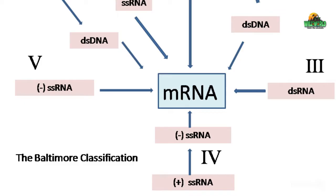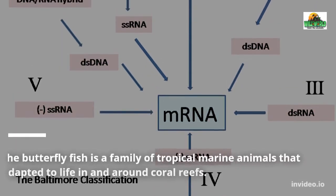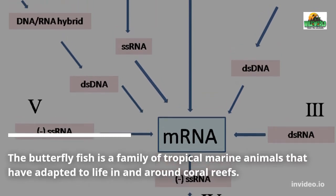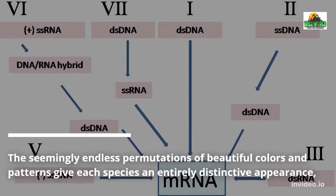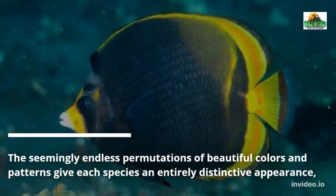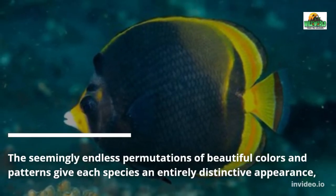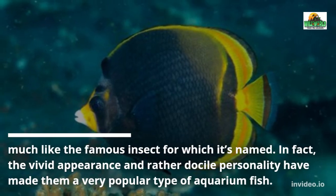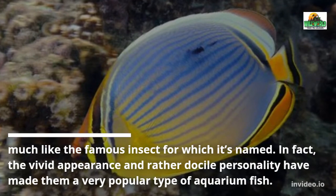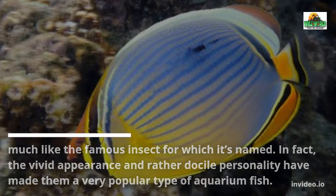The butterfly fish is a family of tropical marine animals that have adapted to life in and around coral reefs. The seemingly endless permutations of beautiful colors and patterns give each species an entirely distinctive appearance, much like the famous insect for which it's named. The vivid appearance and rather docile personality have made them a very popular type of aquarium fish.